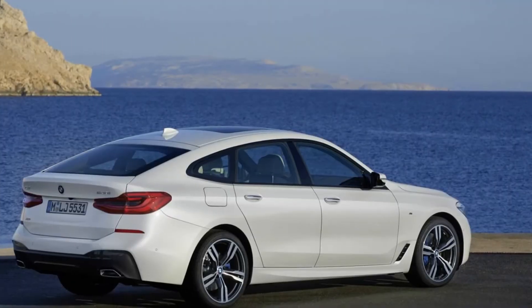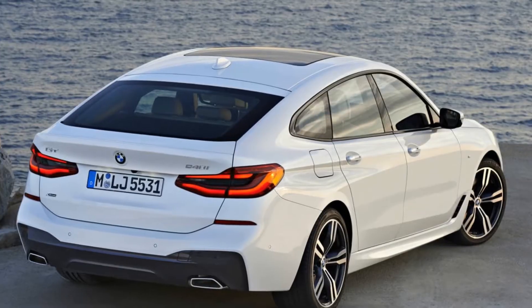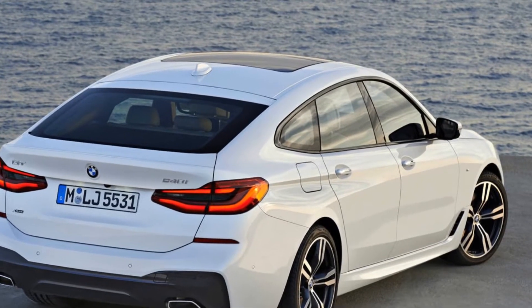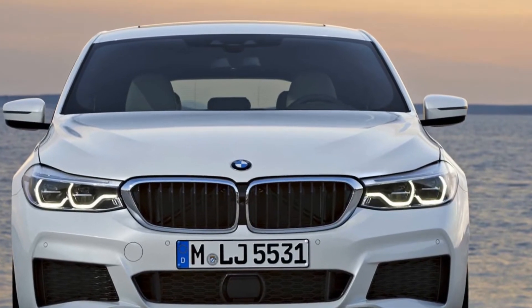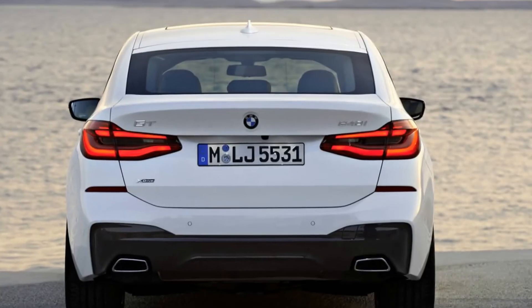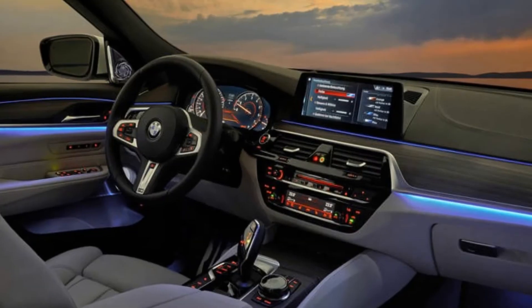Driving Assistance Plus: $1,700. M Sport Package, including 19-inch M Light Alloy Wheels, Sensatec Dashboard, Fineline Rich Wood Trim, M Steering Wheel, Aerodynamic Kit, Shadow Line Exterior Trim, Anthracite Headliner: $1,200.